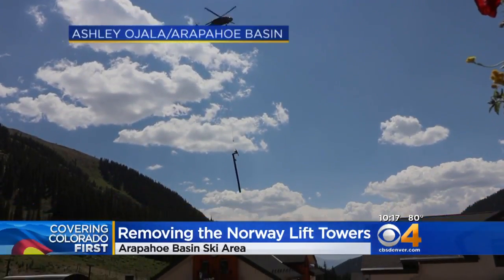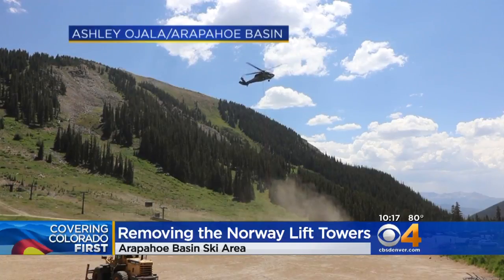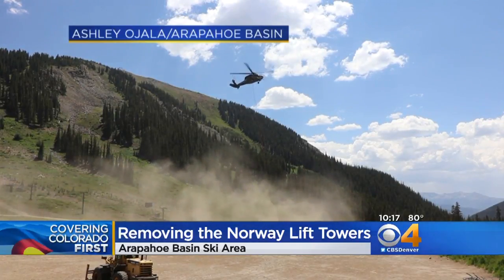The lift was built in 1978. Metal from those towers is going to be recycled. A-Basin sold their chairs and donated $18,000 to local charities.